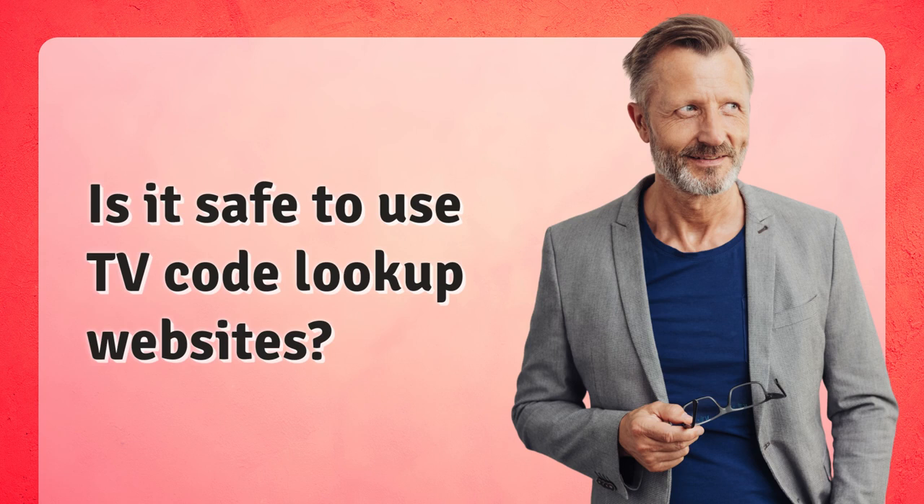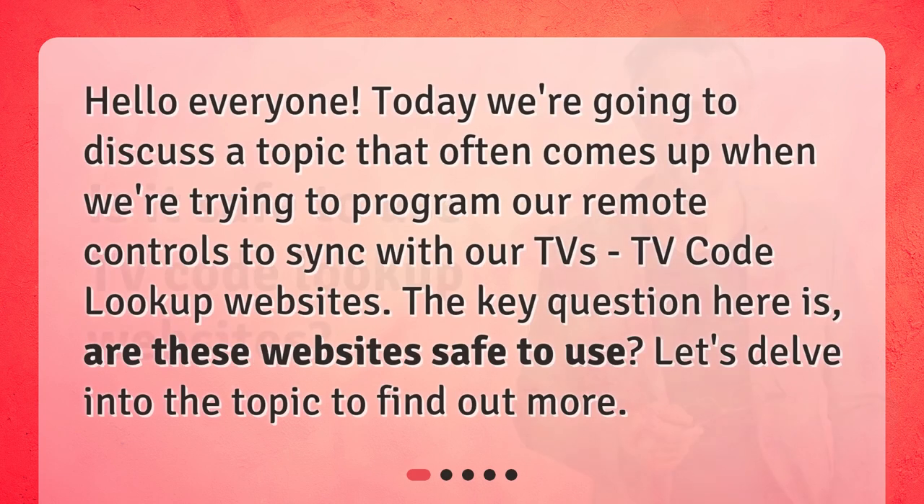Is it safe to use TV Code Lookup websites? Hello everyone. Today, we're going to discuss a topic that often comes up when we're trying to program our remote controls to sync with our TVs — TV Code Lookup websites. The key question here is, are these websites safe to use? Let's delve into the topic to find out more.